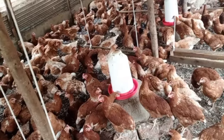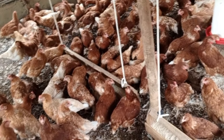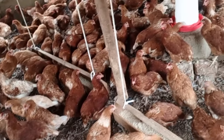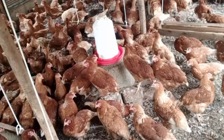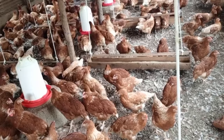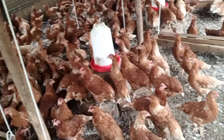Turmeric also improves egg production in layer chickens. It also increases the yolk weight and the yolk index as well. That is why I'm really using turmeric in our poultry farm. We are going to see the outcome when these birds start laying — we are going to prove it by seeing the yellow yolk and the sizes of our eggs.